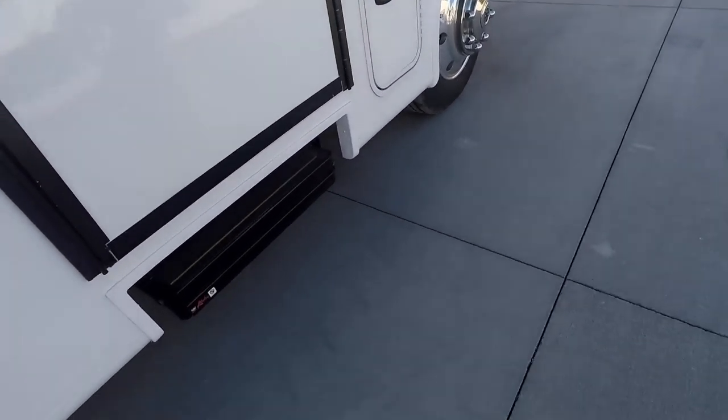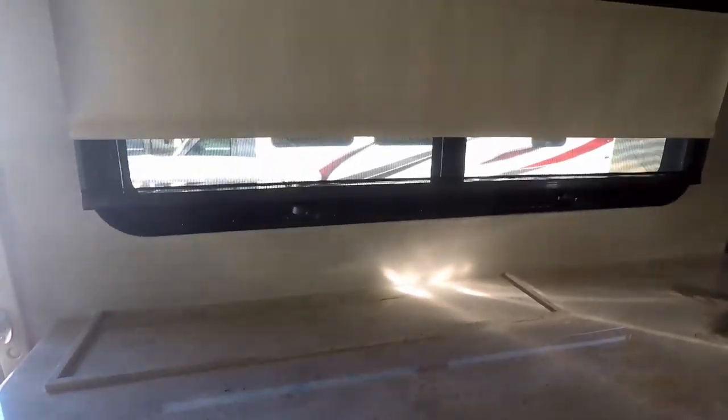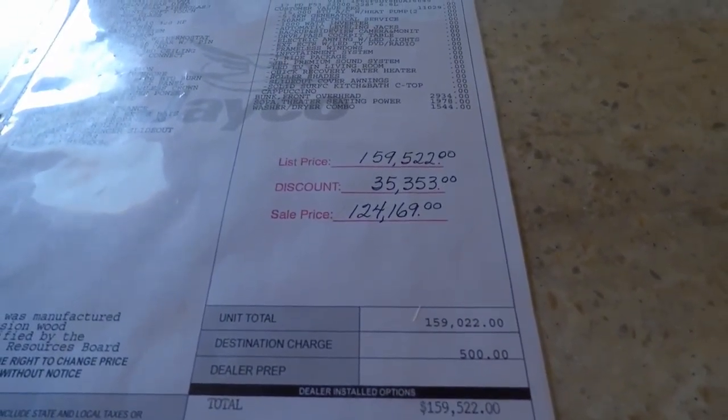Quick recap: this one is more expensive but has more space. Less beds — it's all about space, just like regular housing. This big beefy one is $124,169.